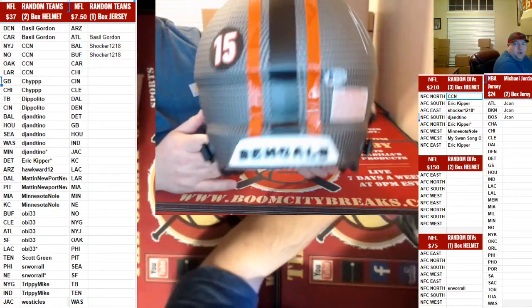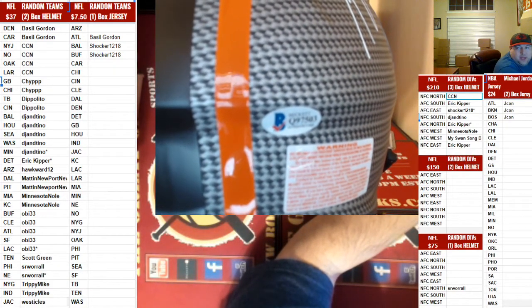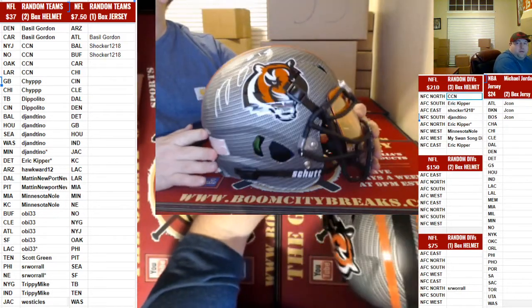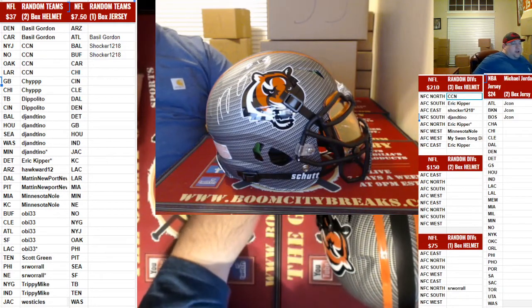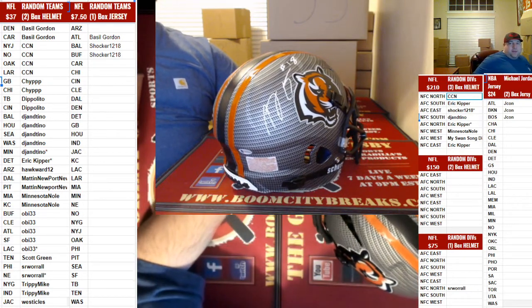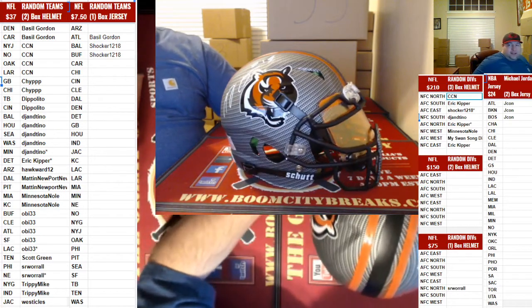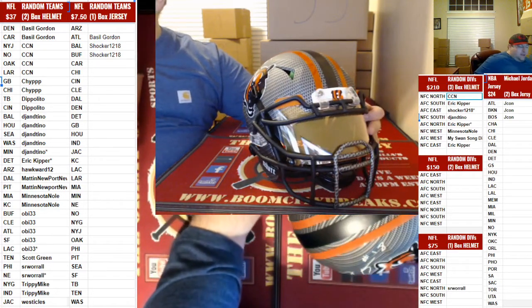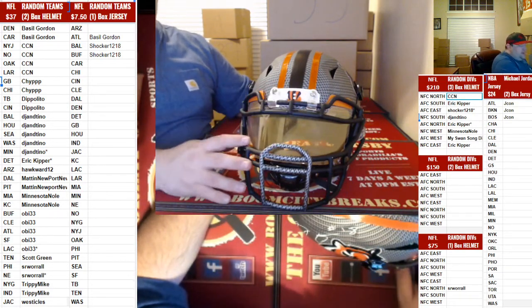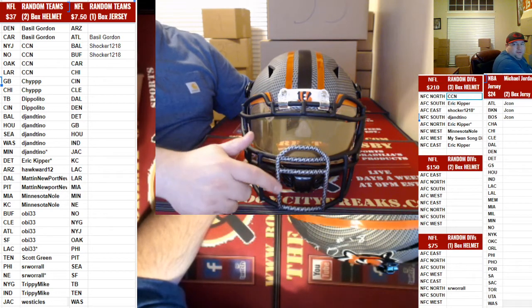AFC North. Got a Hydro — that's going to go to Kipper. Beckett COA. Boom, baby. Mr. AJ Green for the Bengals. God, that one is so sick, man. They did a nice job on building this element. Seriously, this is the coolest helmet I've ever seen. It's got 3D bumpers on it, a beautiful shield. Look at the face mask — it's really freaking cool.